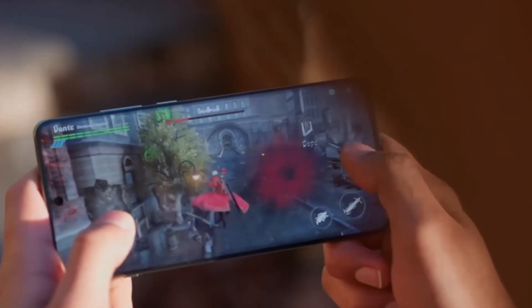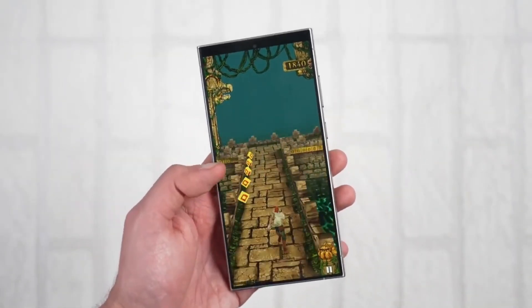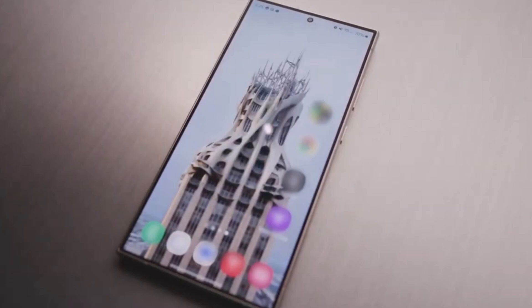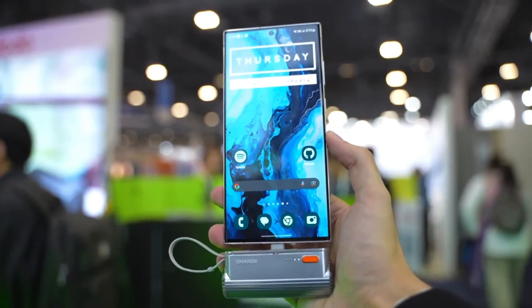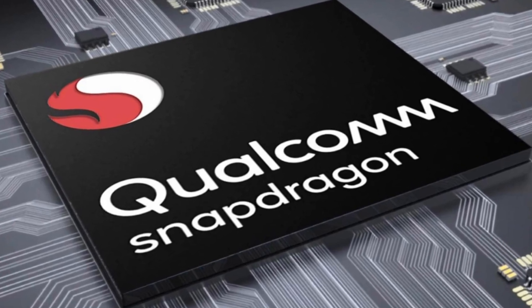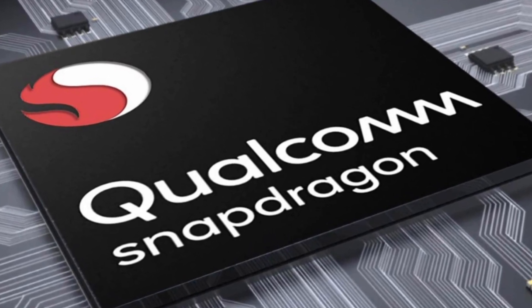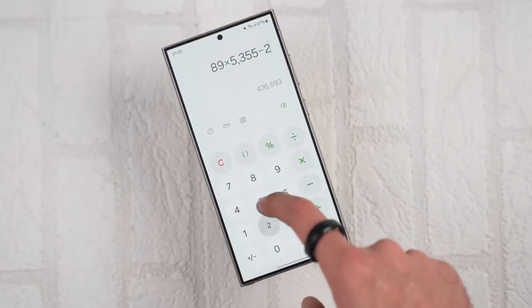Currently, this popular game is capped at 720p on most phones and maintaining a consistent 60fps is a struggle. With great power comes a potentially higher price tag. Rumors suggest the Snapdragon Agent 4 chip could inflate the price of the entire S25 series, as Qualcomm has reportedly increased the cost of the Agent 4 significantly compared to the Agent 3.